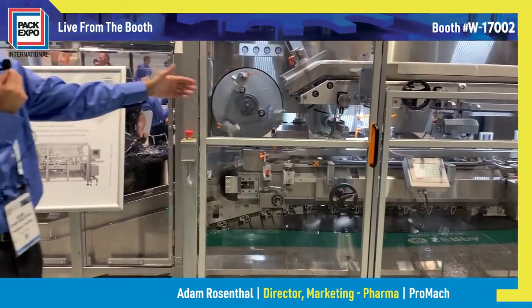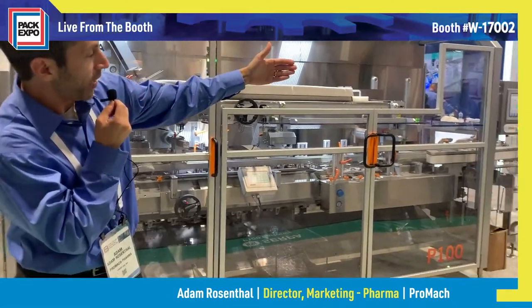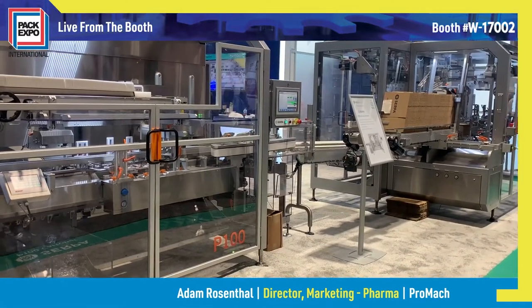We then move to the P100 cartoner from SERPA, where the blister packs are cartoned in their own unique carton. Then at the very end, the cartons are placed into a full case with the SERPA P200 case packer.